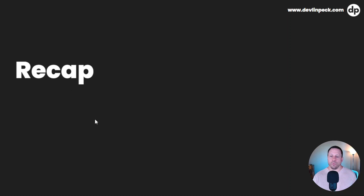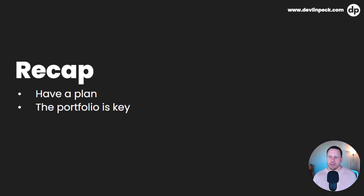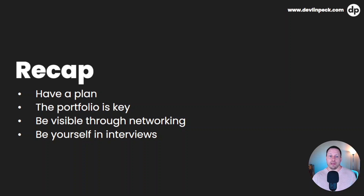As a recap, let me remind you of these main strategies. Number one is have a plan — you've got to have that plan for how you're going to transition to ID. The portfolio: you've got to have a strong portfolio; it's how hiring managers are going to see what you can do and your way to promote yourself as the best person for that job. Be visible through networking — get on LinkedIn, create a profile, reach out to people in the industry; they're going to be helpful and you'll show up in more search results of hiring managers. And be yourself in interviews — remember that hiring managers are hiring a person. They want to hire somebody that they want to work with, who demonstrates enthusiasm for the job.